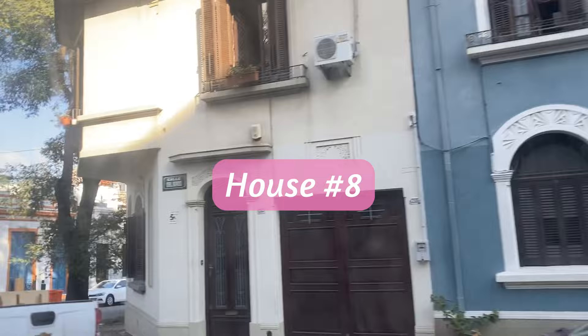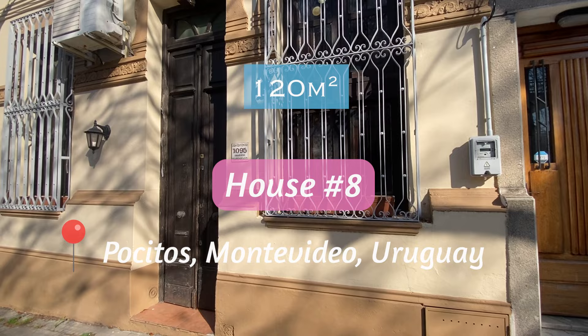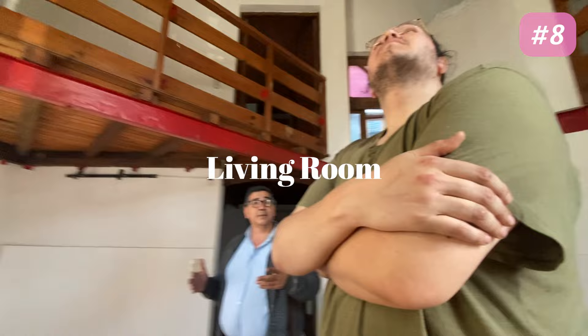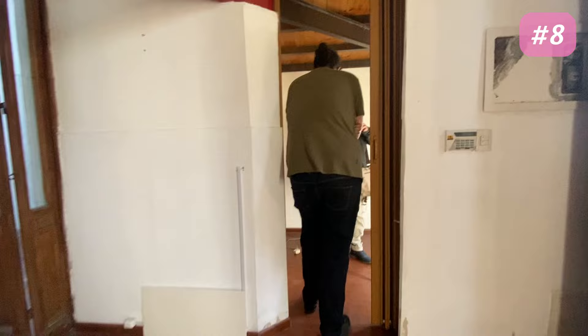House number three was a standout of all 11 houses and you'll soon see why. This property was located in Pocitos and is 120 meters squared with two floors and a rooftop. The house is listed as three bedrooms, two bathrooms, as well as having a lot of unique character and open spaces. The condition of the home was not the best as it needed to be patched up and repainted, but they planned to do this before the new tenants arrived. The entrance room had an indoor balcony, tall ceilings and big windows to let in the light.